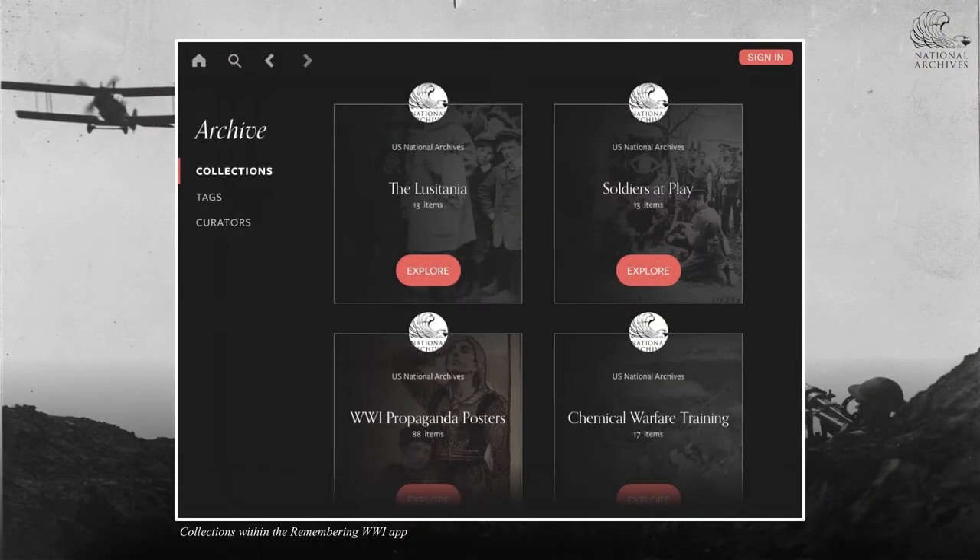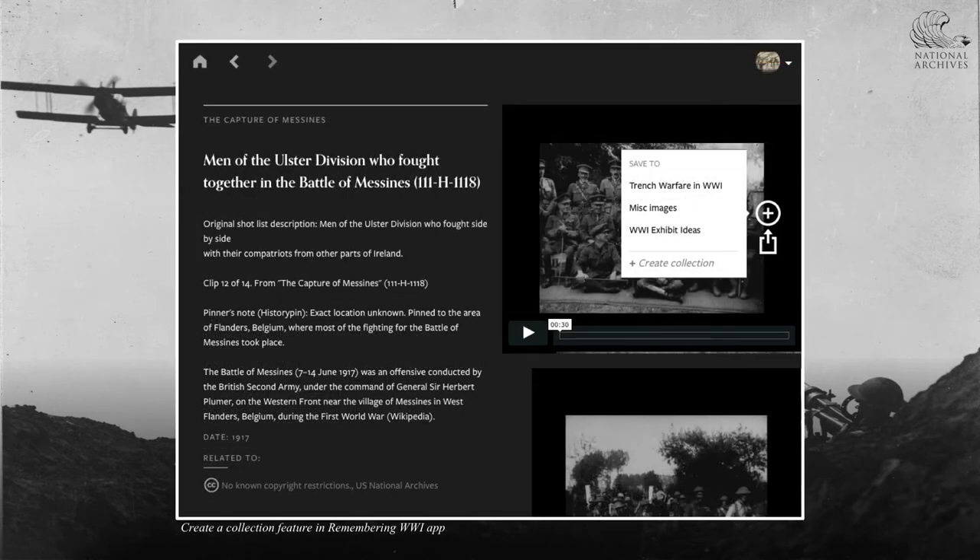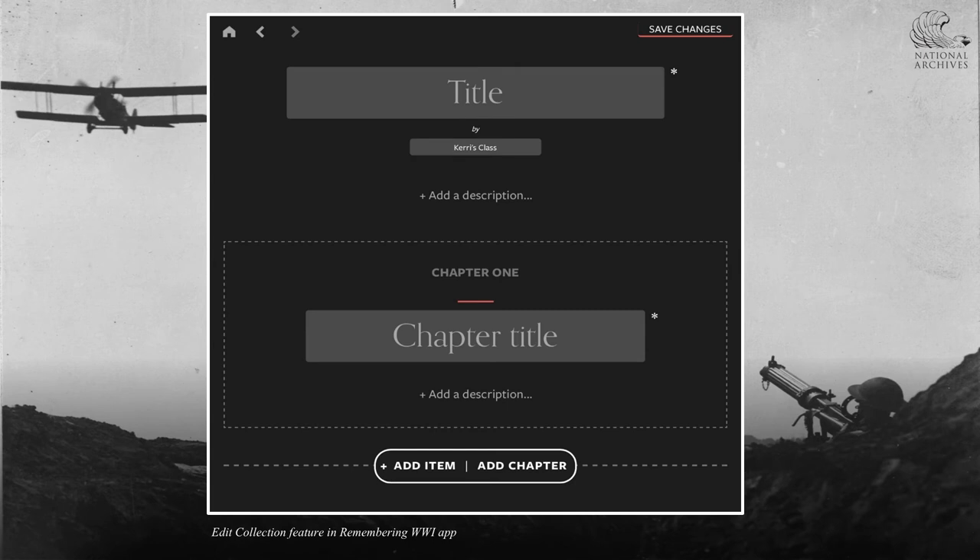Through the Remembering World War I app, we are introducing new visually compelling ways of exploring this public domain material, such as organizing the films and photographs added to the app into collections for the opportunity to better explore themed World War I stories. These collections are in part based on subjects recommended by our audience design groups. Teachers, museums, and other members of the public will be able to create their own themed collections and build and share new narratives around the World War I people, events, and themes they're exploring.